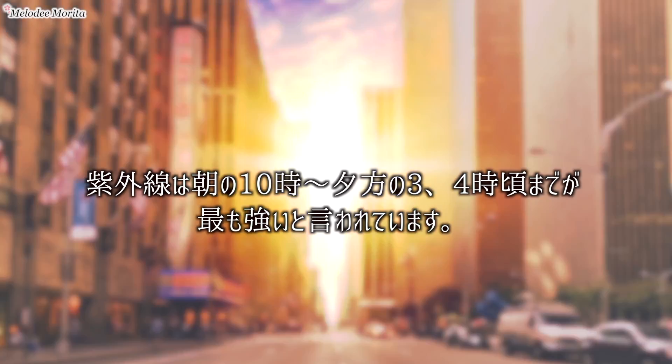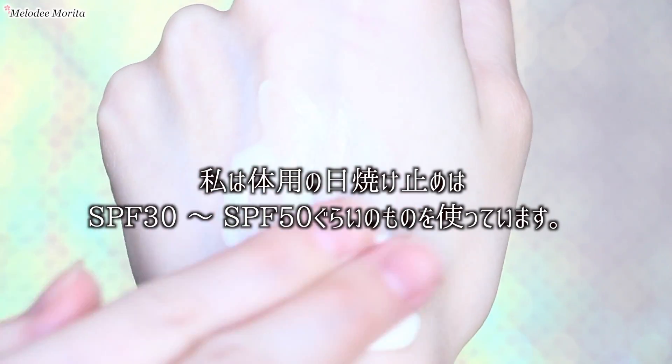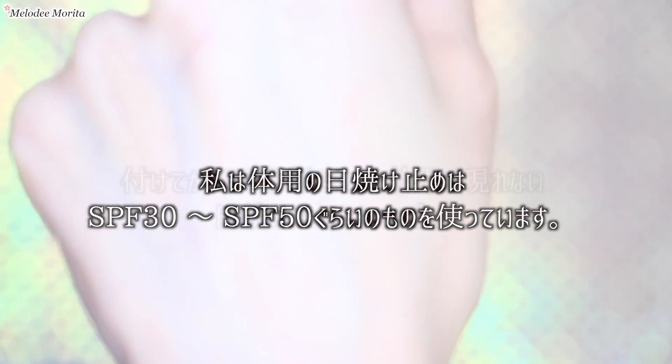紫外線は朝の10時から夕方の3時4時頃までが最も強いと言われています。体用の日焼け止めは顔用より少し強めのSPF30から50ぐらいのものを使っています。